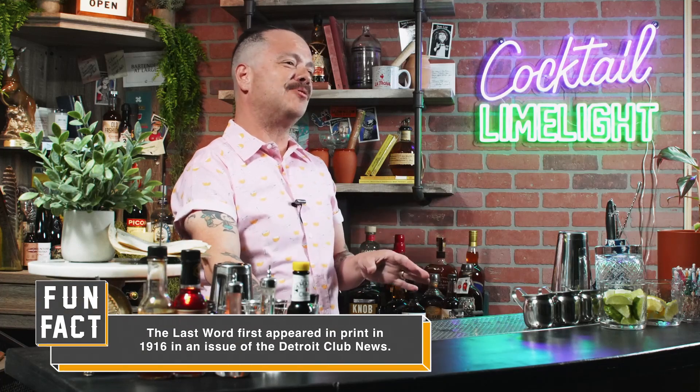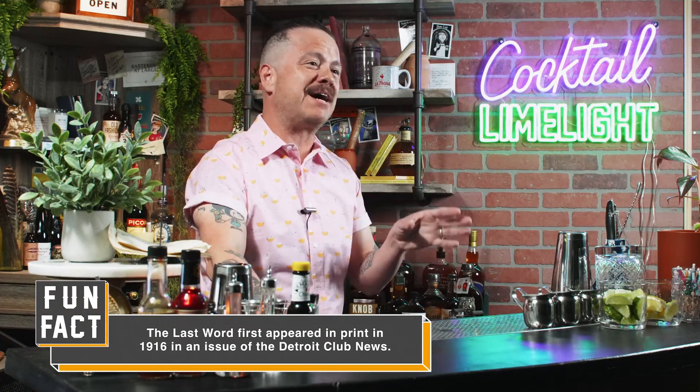Most of us recognize the Last Word as the lost cocktail recipe that was resurfaced in 2003 by Murray Stenson, back when he was bartending at the Zig Zag Cafe. The cocktail is iconic for what it is — it's gin, green chartreuse, maraschino, lime, all in equal parts. And the ingredients come together so beautifully and so in harmony that the drink is known throughout the world.